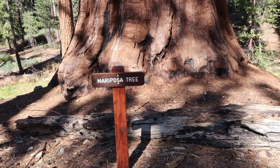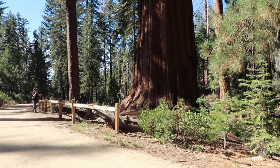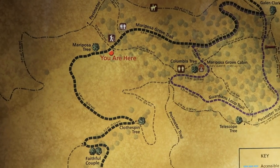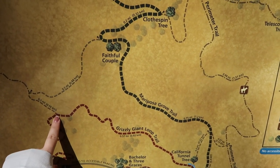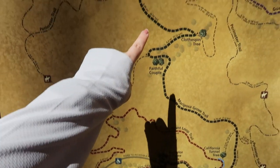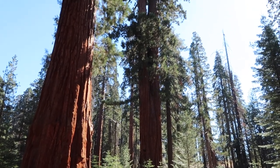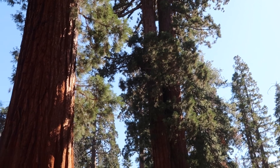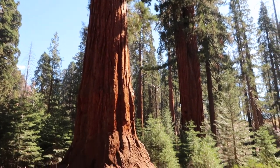We're here at the Mariposa Tree - there's no sign though. I can tell you it is very, very big - there's Keith for scale. Down there is the Clothespin Tree, the Faithful Couple, and this is where we turned off from the Grizzly Giant Loop. We're just going to backtrack and go back to the bus area. You can see here these ones on the right are also growing together - not quite as big as the Faithful Couple, but maybe in 500 years they might be. They're all much bigger the further up the hill you go, probably because they get more sunlight. Now we're heading back - at least it's all downhill.